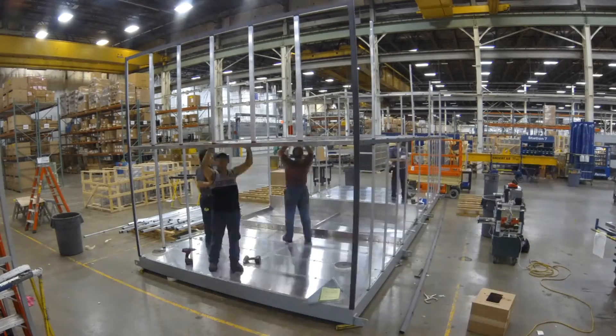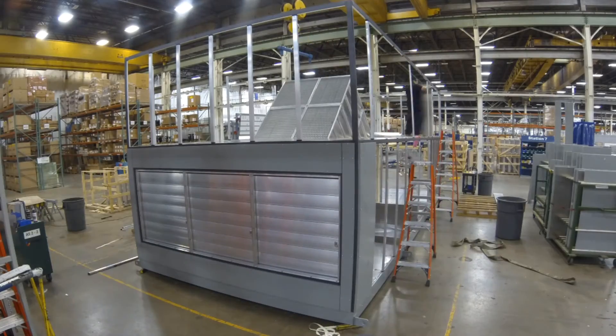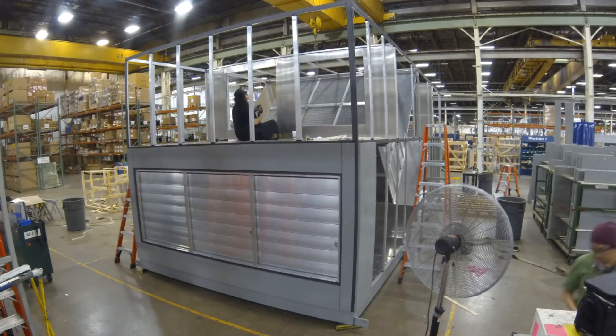Innovent recently designed and manufactured several P-Series units for a large water park in North America facing these challenges. Unlike mechanical dehumidifiers that use refrigeration systems to control humidity, the P-Series uses dry outdoor air to dehumidify the space.